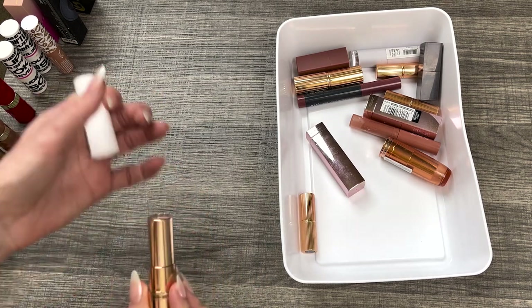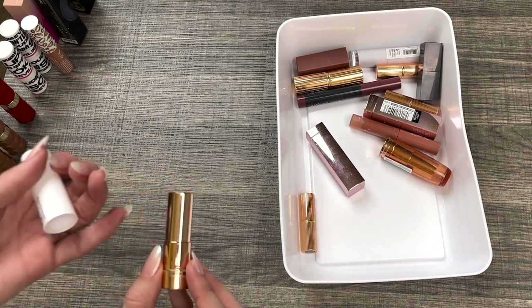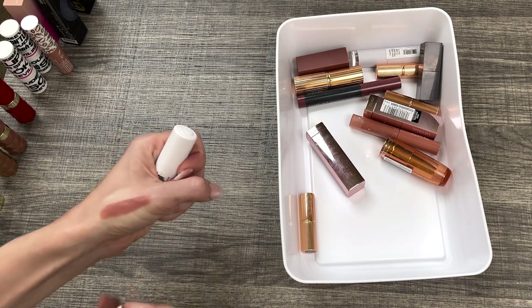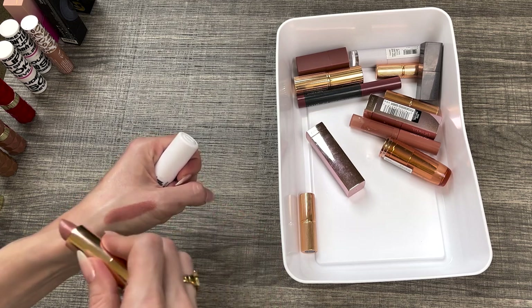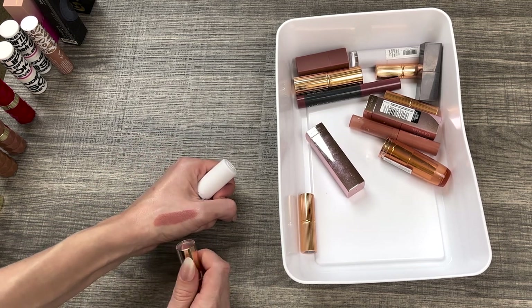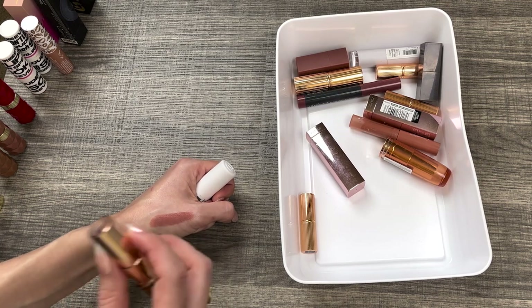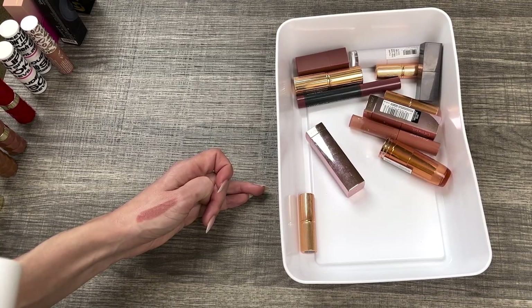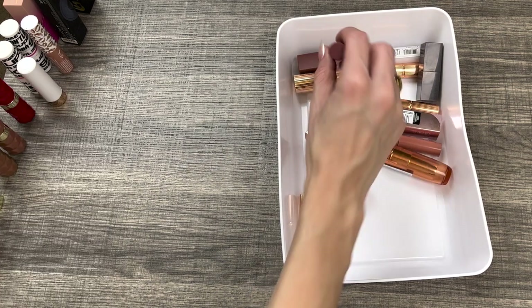One of my favorite drugstore lipsticks in my collection is the Essence nude lipstick in the shade Bold. Such a unique tone, really beautiful. It literally just glides so easily. I would say it's more of a satin finish — not matte, not super shiny, very comfortable. The one downside is the scent is quite strong, very perfumey, but I look past it because of how beautiful this lipstick is. It's so affordable — definitely keeping.